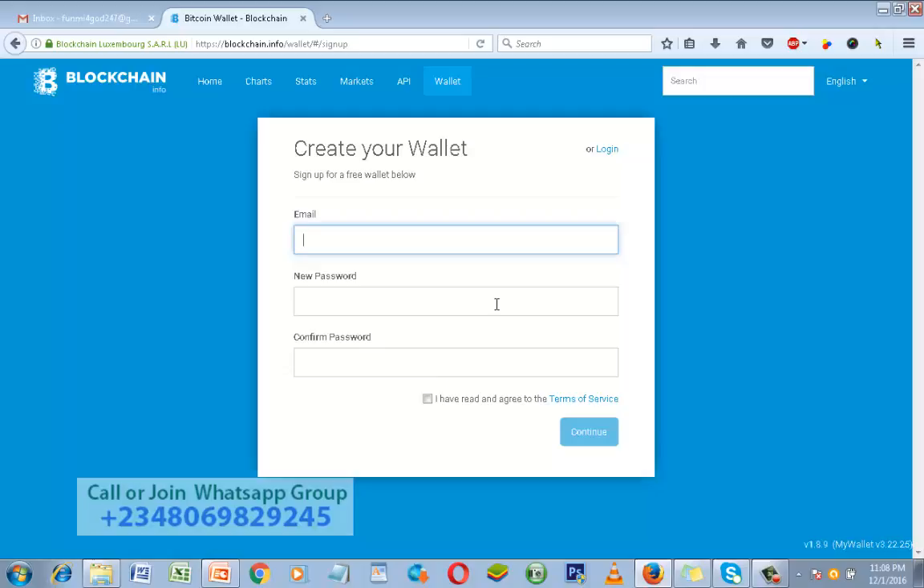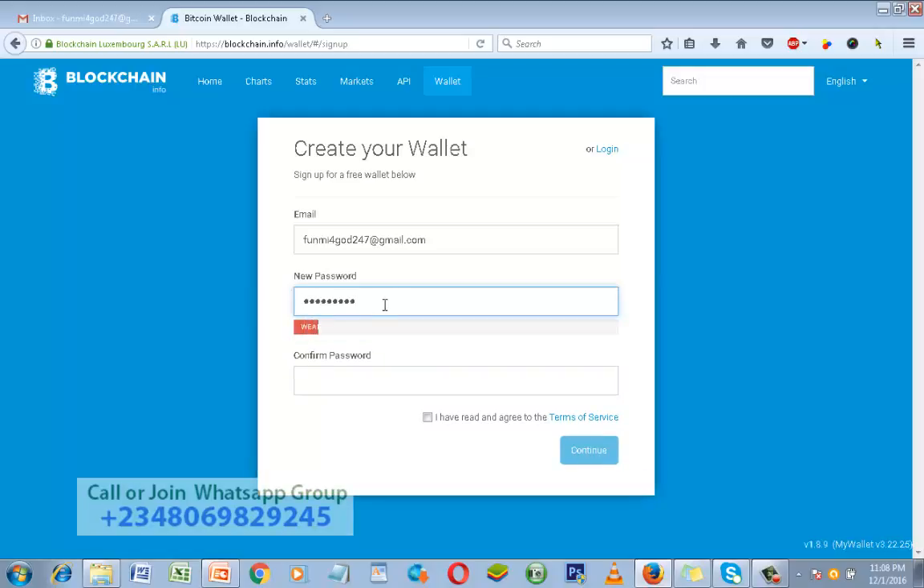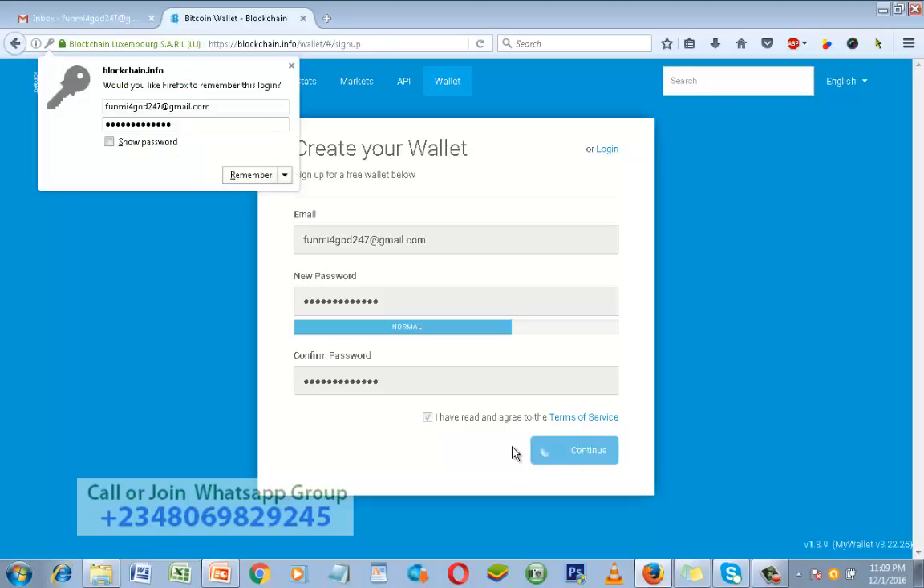To create your Bitcoin wallet account you only need your email and a secure password — that's all. Do you think it's very difficult to have a Bitcoin wallet? No, it's as easy as ABC. Type your email here, then type a very secure password. Once you've done that, click Continue. Make sure you check the box saying 'I have read and agreed to the terms of service,' then click Continue. It's loading.